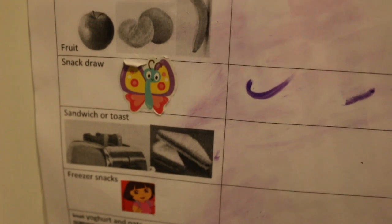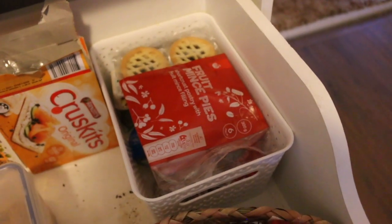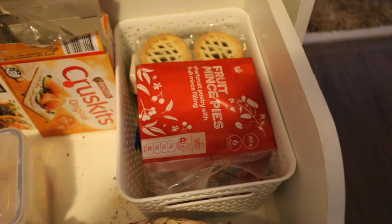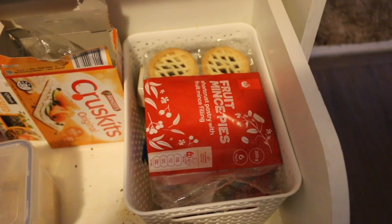On the snack drawer there's a little butterfly sticker — since my daughter can't read, the butterfly matches up with what's on the chart. In the snack drawer we've got crackers, various other things like muffins we made, and most fruit stays in the fridge. My son loves fruit mince pies and is super skinny so I'm trying to fatten him up. No one else eats them, and they were on clearance for a dollar after Christmas and last forever, so I bought about eight packets.